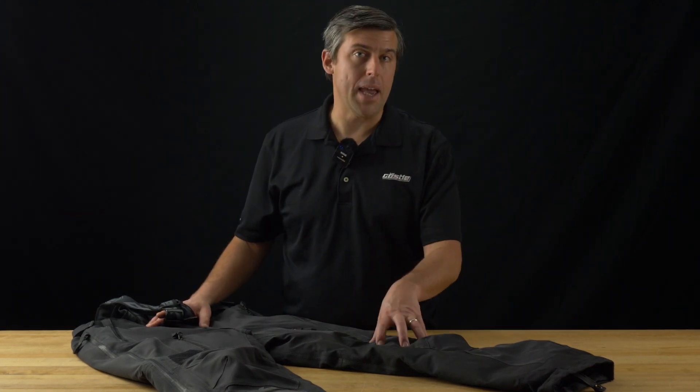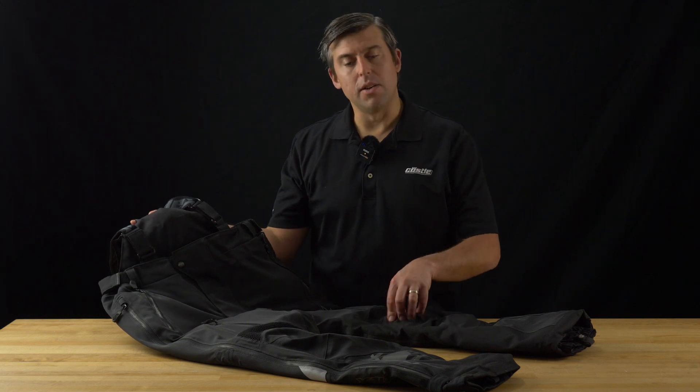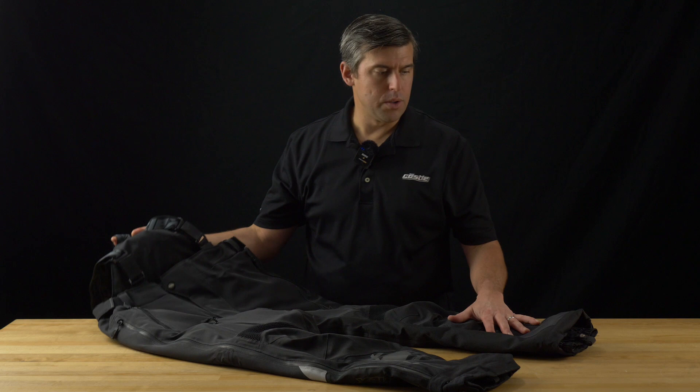Hi, this is Matt with Castle Sales here to talk about the Men's Flex Pant. I have in front of me the Flex Pant. This pant has removable insulation that can be used for warmer days or colder days.